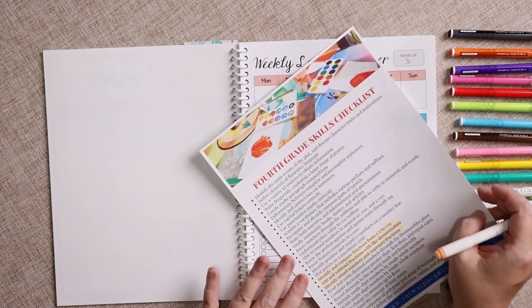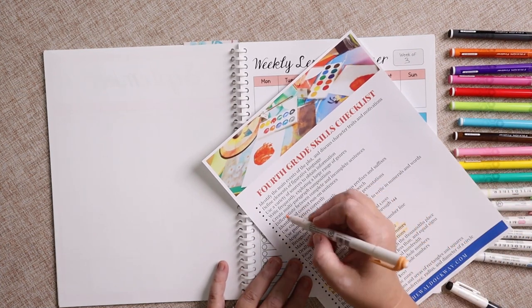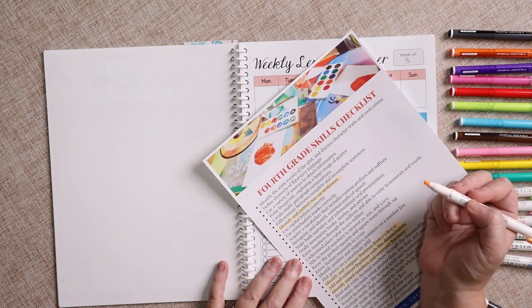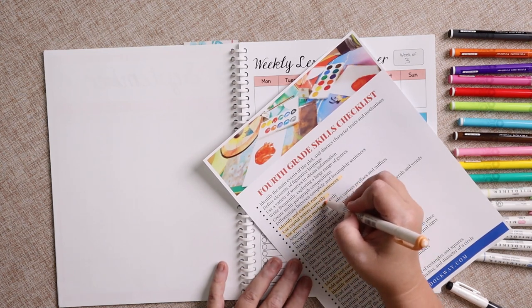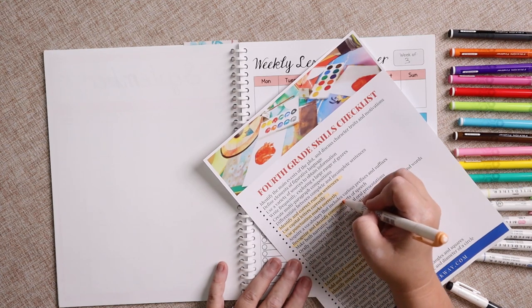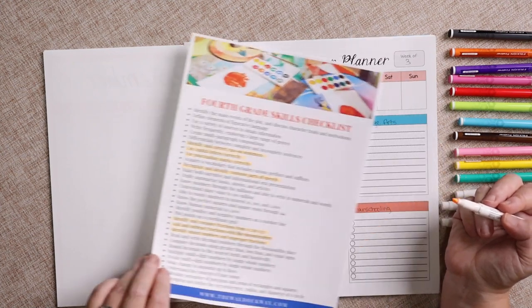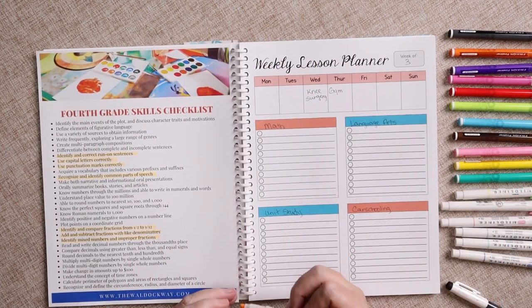For language arts, we are going to continue working on run-on and incomplete sentences, using capital letters, using punctuation marks correctly, and recognizing and identifying common parts of speech. That's the gist of what I'm going to work on with her this week for math and language arts.